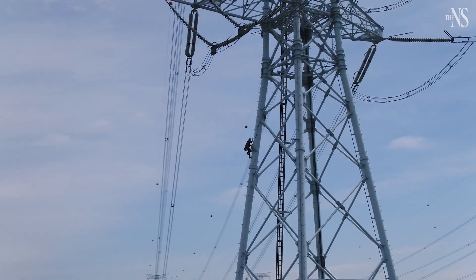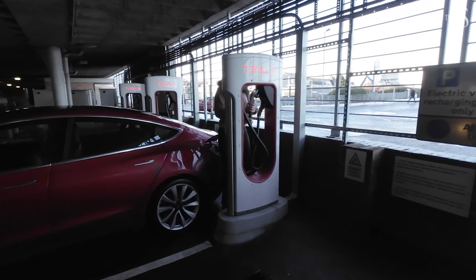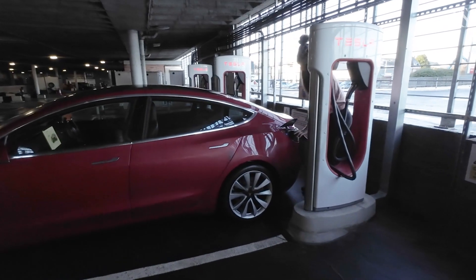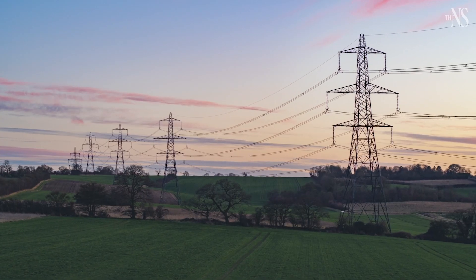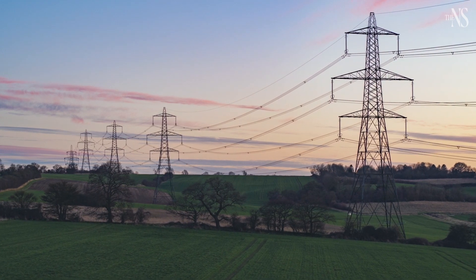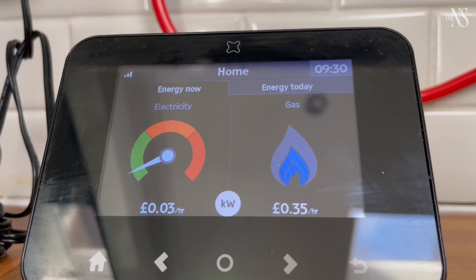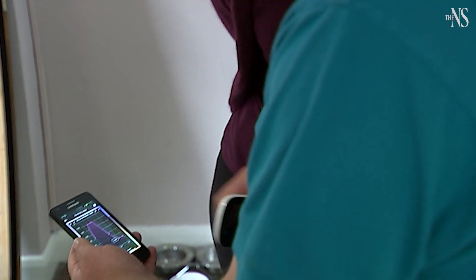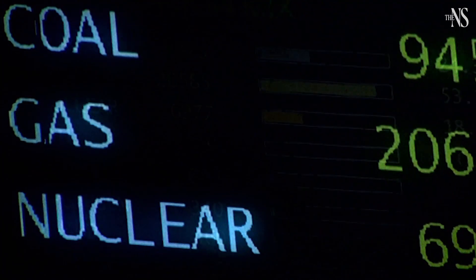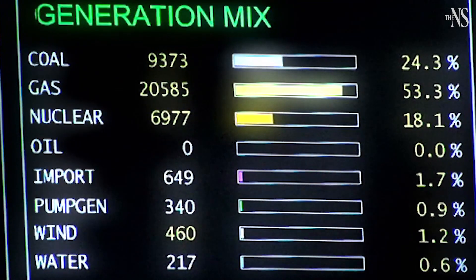If we can incentivise people to change when they charge their car, it would put much less pressure on peak demand, and we expect that to come through time of use tariffs. It might work like a train ticket, where you pay a lot less at off-peak times when there's less demand. Smart meters support the design and operation of those kinds of tariffs, passing pricing signals to consumers and enabling them to shift electricity consumption to times of lower demand.